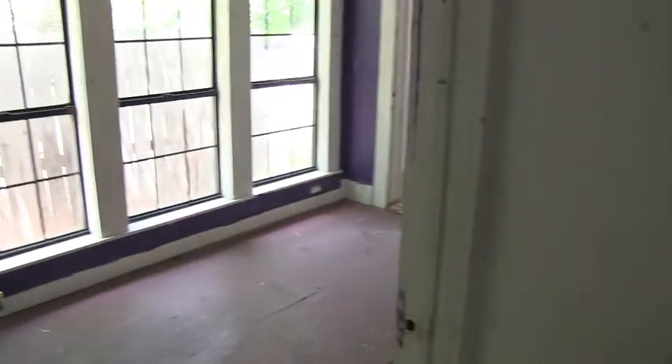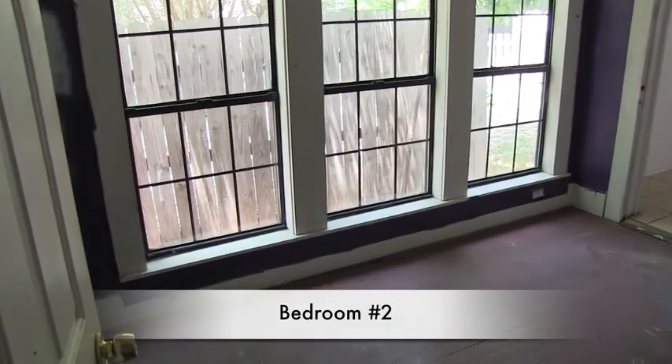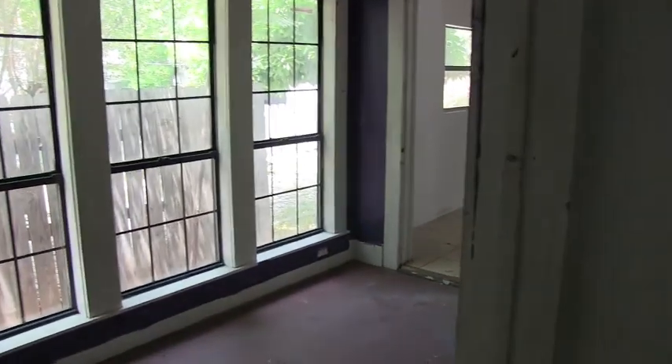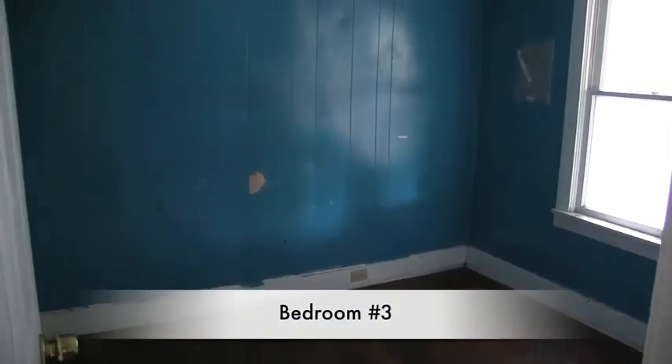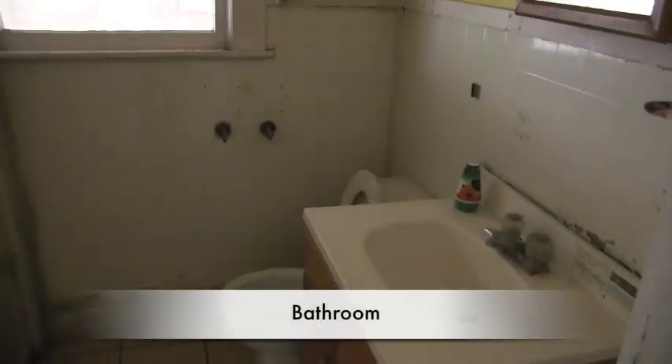Coming back, this would be bedroom number two. The rear of the home has wood floors that could be refinished. We come this way and we have bedroom number three — it needs painting and flooring, though the floors look in decent shape and just need to be refinished. Then we come down this hall and we have your bathroom, which is a single vanity and a shower and tub combo.